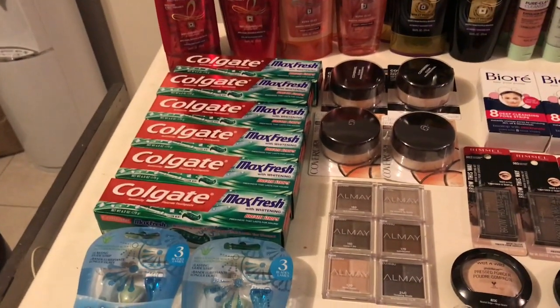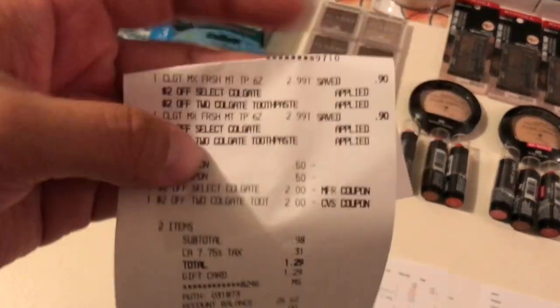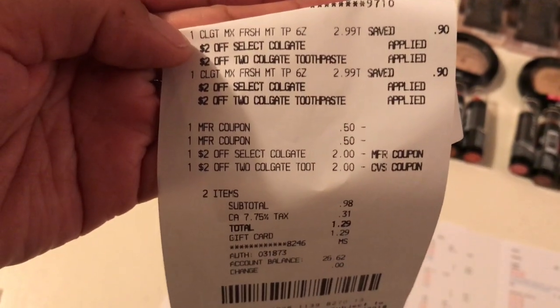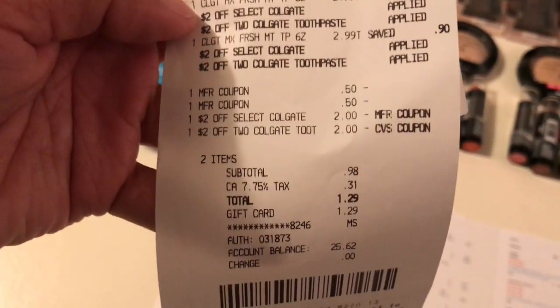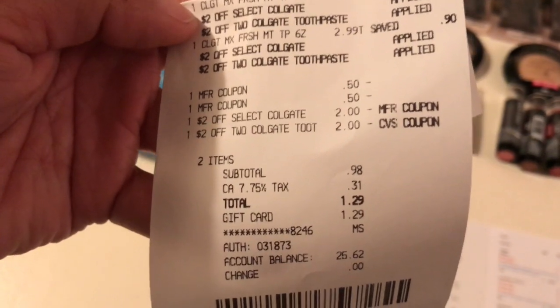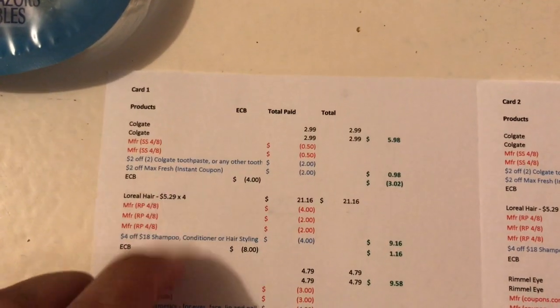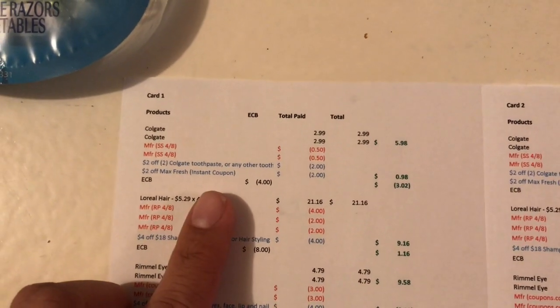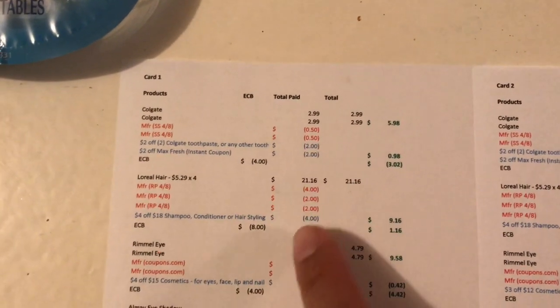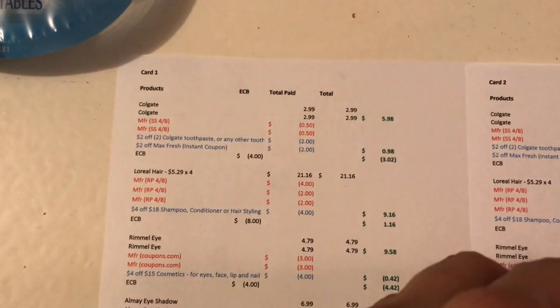That's a $3.02 money maker on each transaction. I put each on a separate transaction to get the full value of my CRT. On the receipt you can see two of them, and both CRTs worked out perfectly. I ended up paying 98 cents plus 31 cents tax — $1.29 total — and got $4 back, so $2 back for each Colgate. That's an amazing deal. The reason I did it twice is because I had that extra $2 CRT.